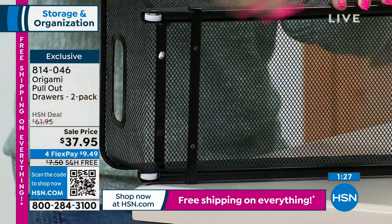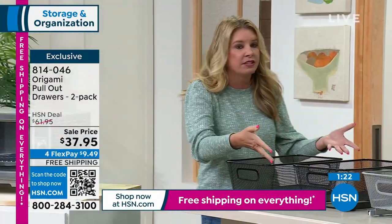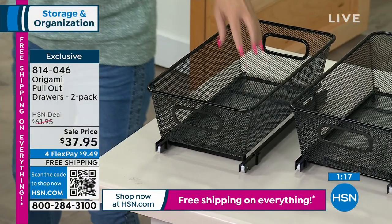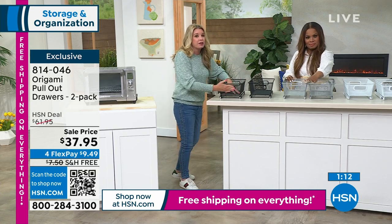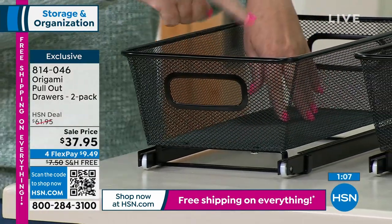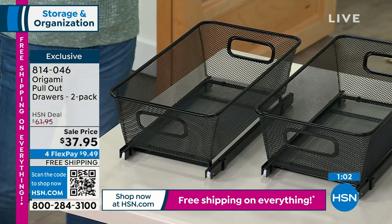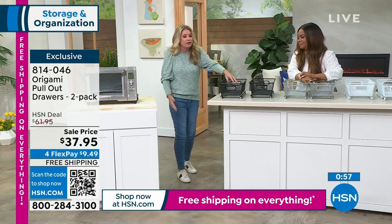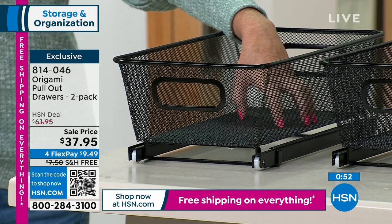If you're renting and don't want to screw them in, tape them and get the same result — you can take them with you. Each one holds 33 pounds of powder-coated steel. The fine mesh means you can see everything, unlike fabric boxes where you can never see what's inside.